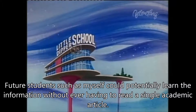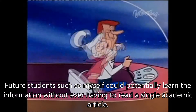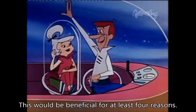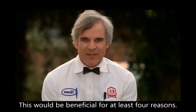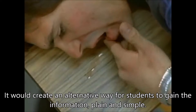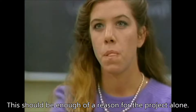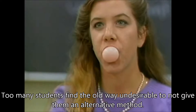Future students could potentially learn the information without ever having to read a single academic article. This would be beneficial for at least four reasons. Number one, it would create an alternative way for students to gain the information, plain and simple. This should be enough of a reason for the project alone. Too many students find the old way undesirable to not give them an alternative method.